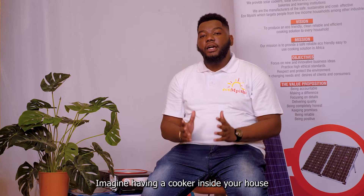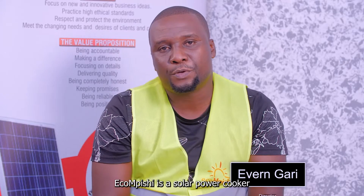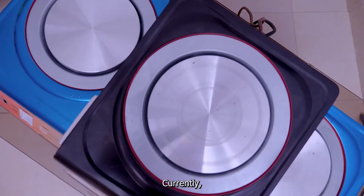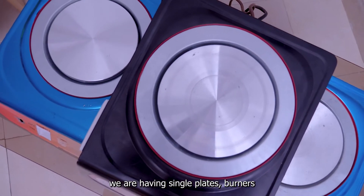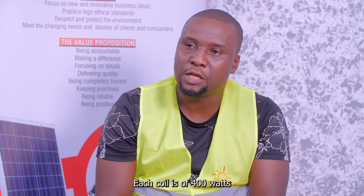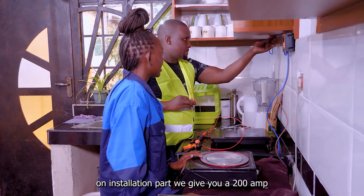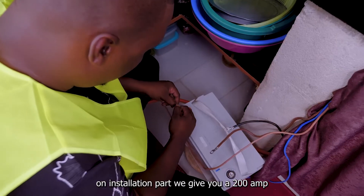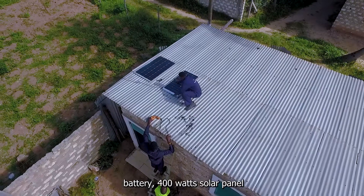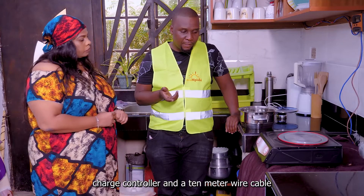Imagine having a cooker inside your house that uses sunlight from outside. Ekompishi is a solar power cooker created by Athel Technology. Currently we have single plate burners and double plate burners. Each burner contains two coils, each coil at 400 watts. For installation, we give you a 200 amp battery, a 400 watt solar panel, a charge controller, and a 10 meter wire cable.